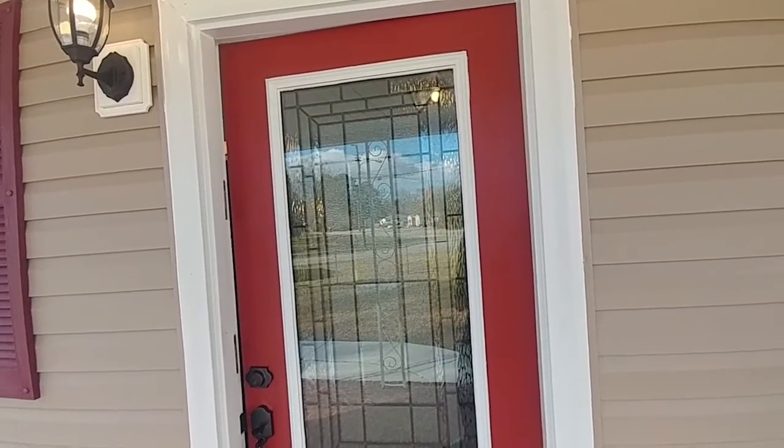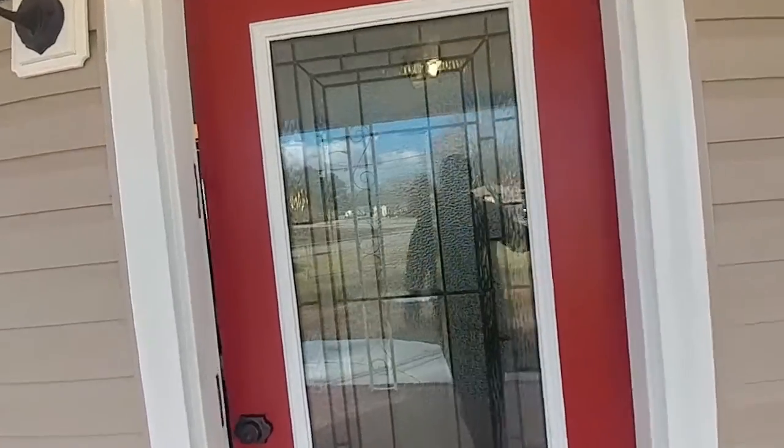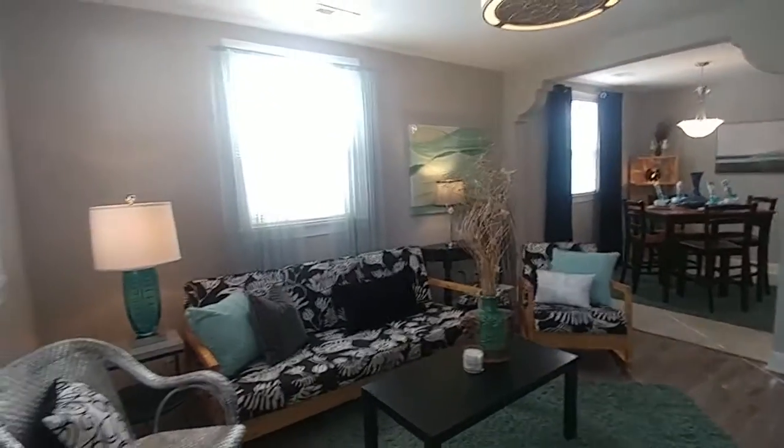All right, here we go. Successfully staged has got a great home for you today — a three-bedroom, two-full bath home that has been completely rehabbed. I am going to show you every square inch of this beautiful home. Again, 100% rehab.